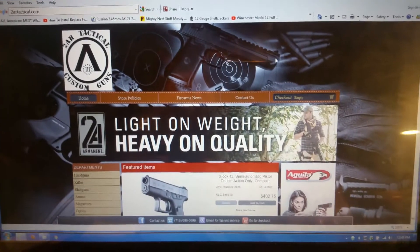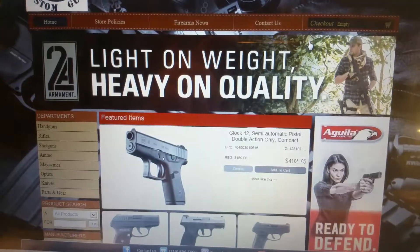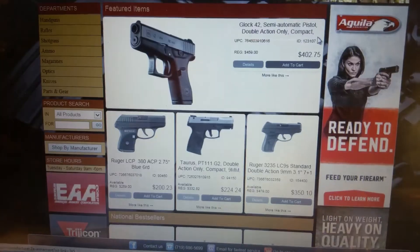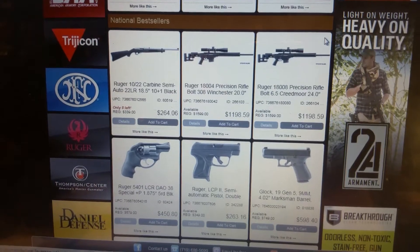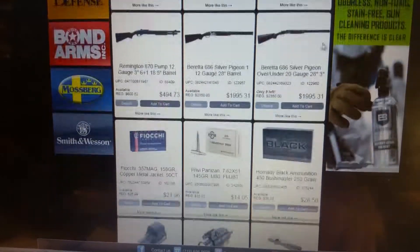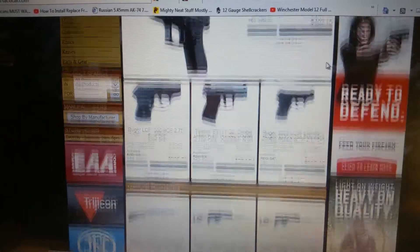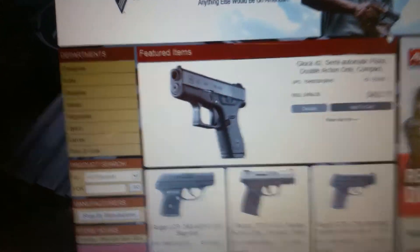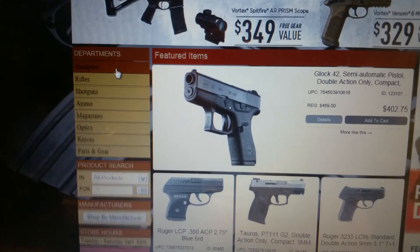it brings you into our shopping page. On here you'll find featured items, national bestsellers, and all the different brands and things. So if you come over here and you're looking for a particular handgun, you'll scroll over to Handguns.